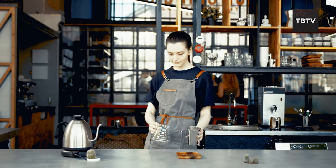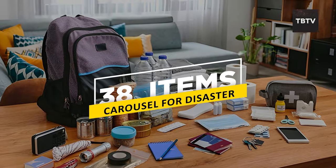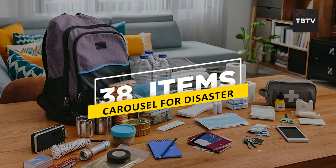Imagine this. One minute you're making coffee, the next the power's out, the radio's buzzing about an emergency, and suddenly your whole day is flipped upside down. Are you prepared? Here are 38 items that you simply cannot afford to be without during any disaster.